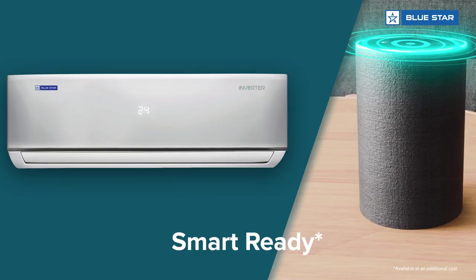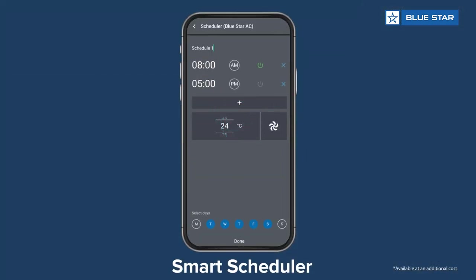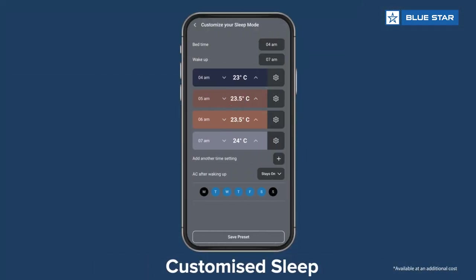You know what makes this AC even cooler? The fact that it is smart ready, and you get to enjoy it by simply installing an optional smart module. And that's not all.